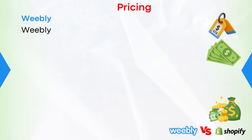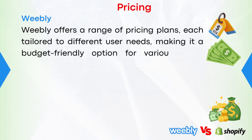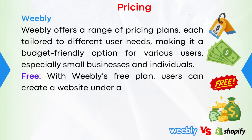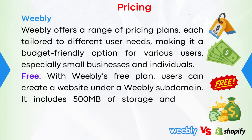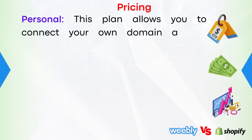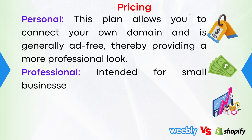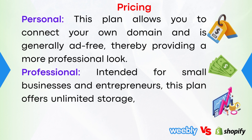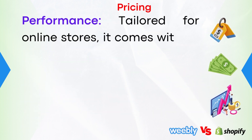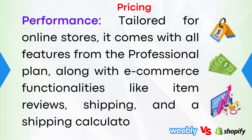Pricing. Starting with Weebly: it offers a range of pricing plans, each tailored to different user needs, making it a budget-friendly option for various users, especially small businesses and individuals. Free plan: users can create a website under a Weebly subdomain, with 500 megabytes of storage and basic features. Personal plan: allows you to connect your own domain and is generally ad-free, providing a more professional look. Professional plan: intended for small businesses and entrepreneurs, offering unlimited storage, a free domain, and removing Weebly ads. Performance plan: tailored for online stores, it includes all features from the Professional plan along with e-commerce functionalities like item reviews, shipping, and a shipping calculator.